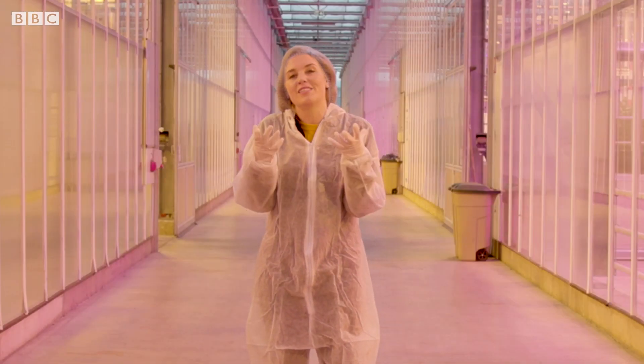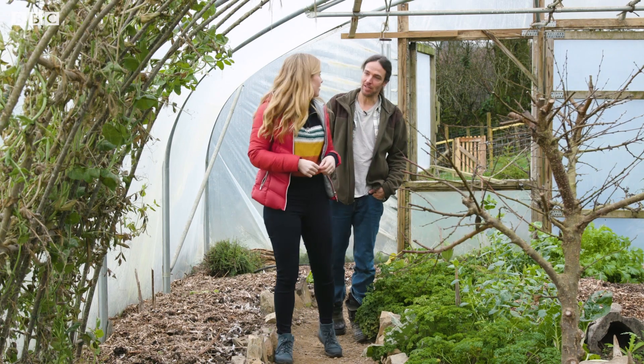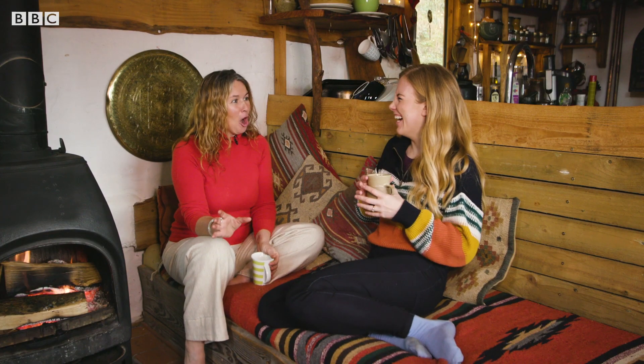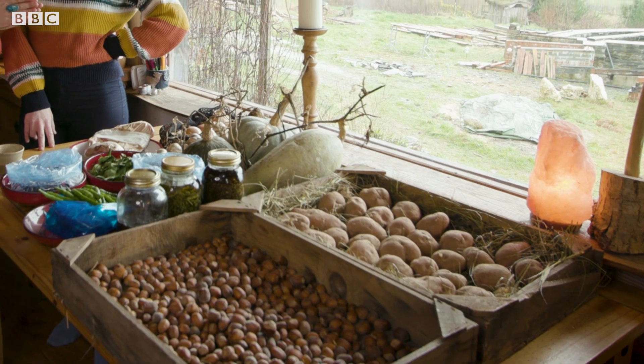I'm on a mission to become more sustainable across all areas of my life. I'm going to look at the changing production of meat, whether I can power my own commute, and what I can do inside my own home to lower my carbon footprint.